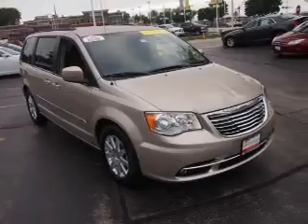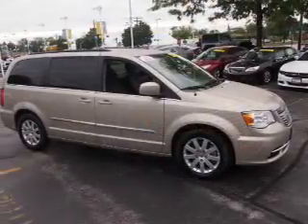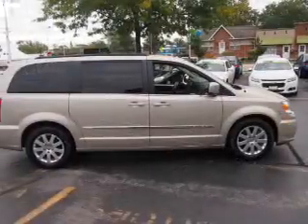The features include alloy rims, keyless entry, power mirrors, traction control, and a home link system. Inside you'll find a rear seat entertainment system,